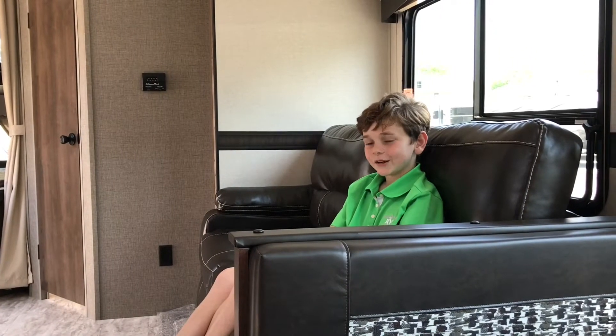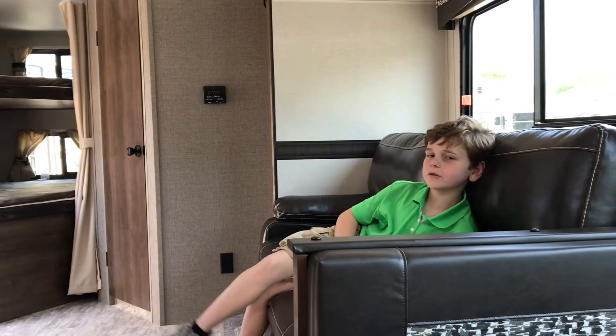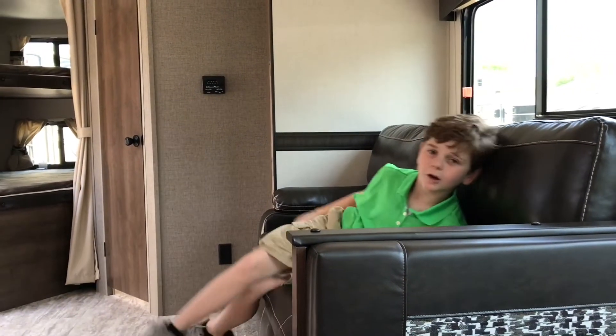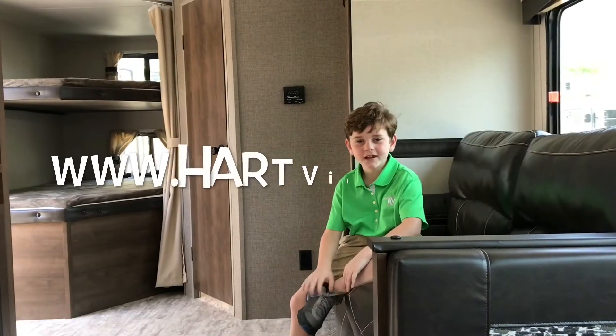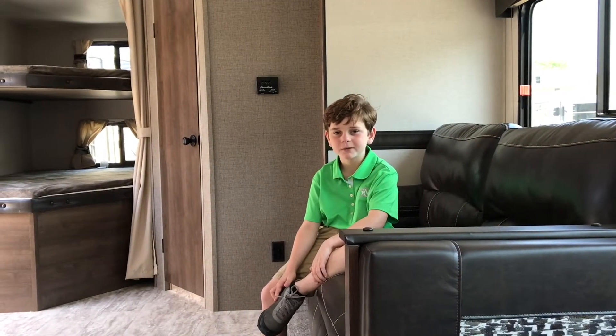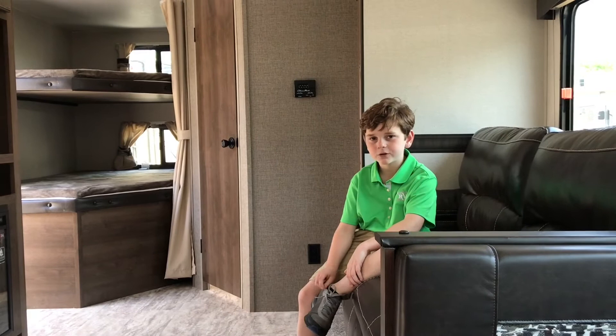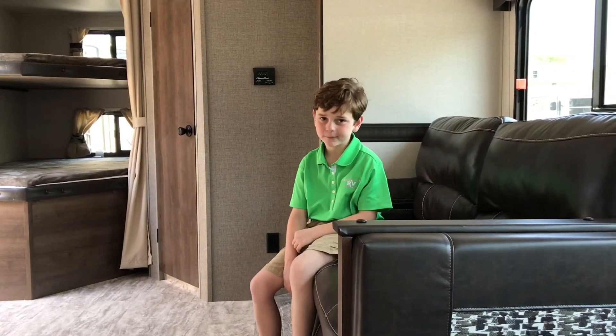This is a pretty nice trailer and you can pick it up at Hartville RV Center. Hartville RV Center sells the newest trailers the old fashioned way. Hartville RV Center is the company that brought you this video. Visit us at www.hartvillerv.com — the website will also be in the description. And I'm Michael and you are watching Kids Love Camping. Thank you for watching and remember, happy camping everyone.